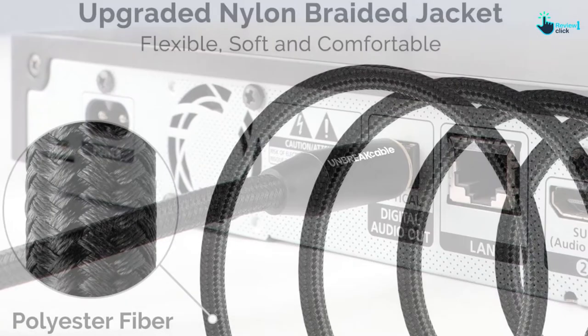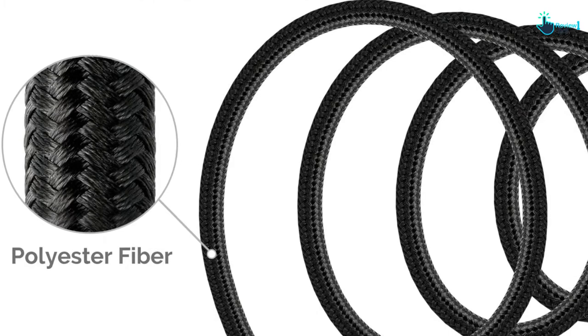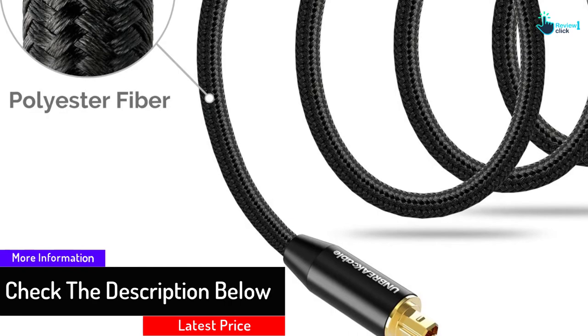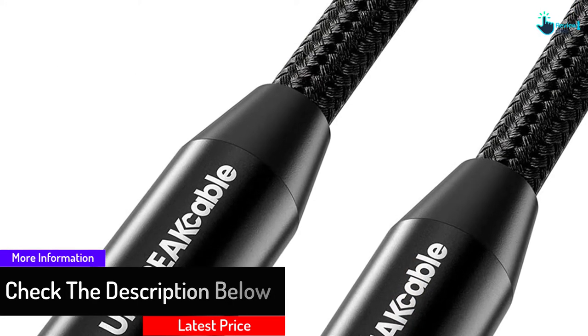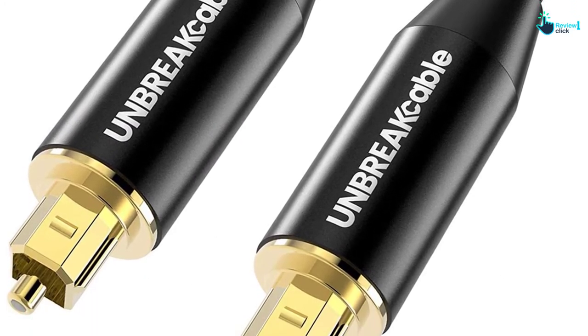You can also use it for high-end speakers and deliver outstanding sound. Furthermore, this has an optical fiber core that is resistant to heat and transmits without any RFI or EMI interference. This has an aluminum alloy shell and is very comfortable and soft. This is in a length of 6.6 feet and is unbreakable.